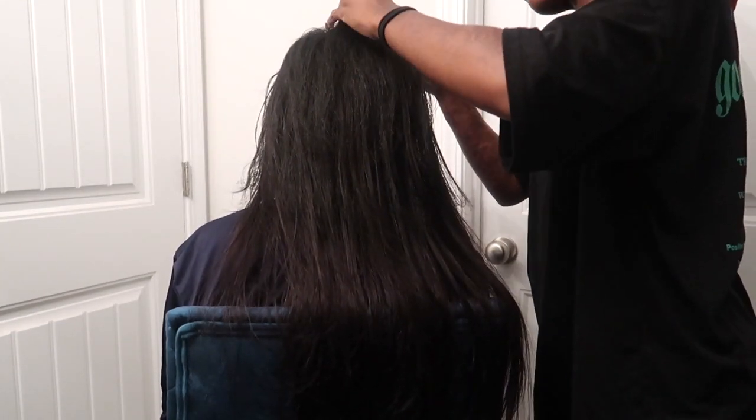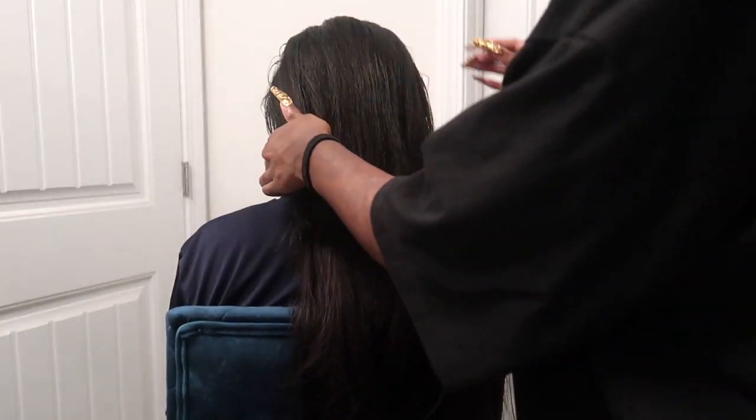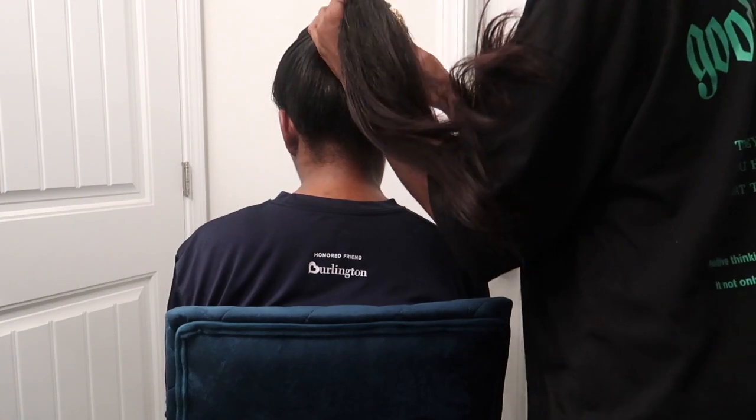I picked 1B thinking her hair was a 1B, but her hair is definitely a 1 — it's a lot darker. I should have gotten a 1. That was the only issue: the wrong color and hair not straight enough. It's really not a big problem though because this is virgin hair, so she could dye it jet black if she wants. She could watercolor it or just put some jet black dye on it, wash and blow dry, and it should match perfectly.